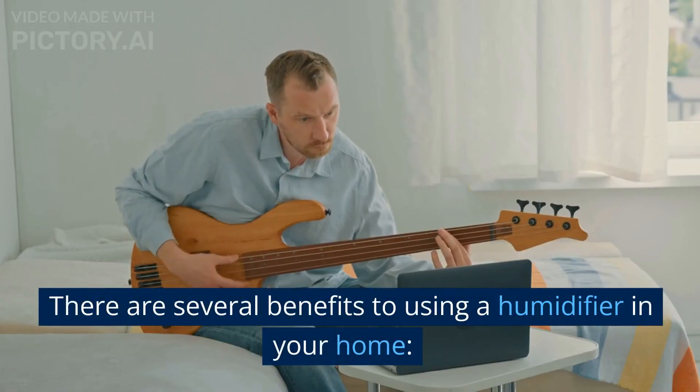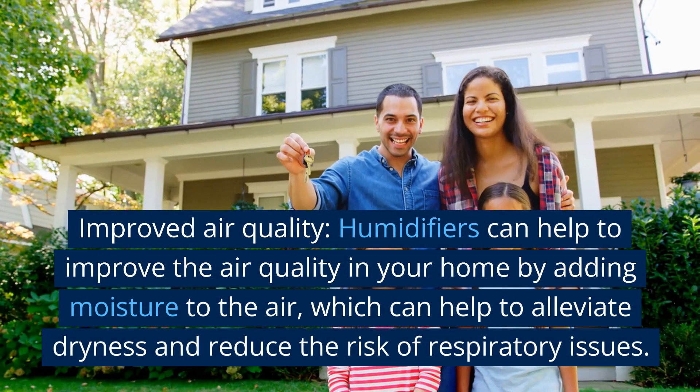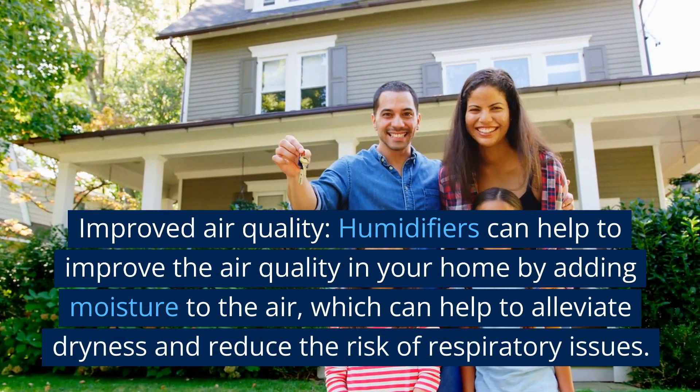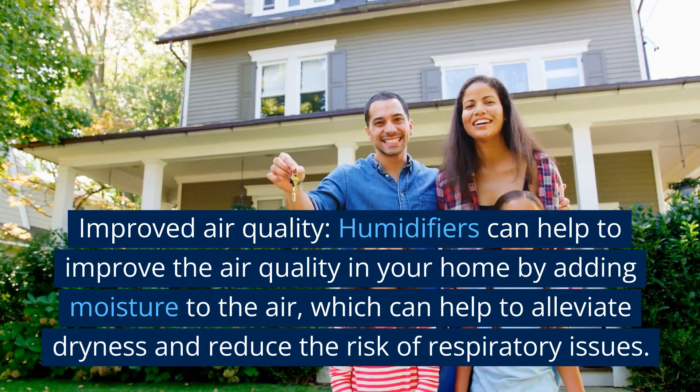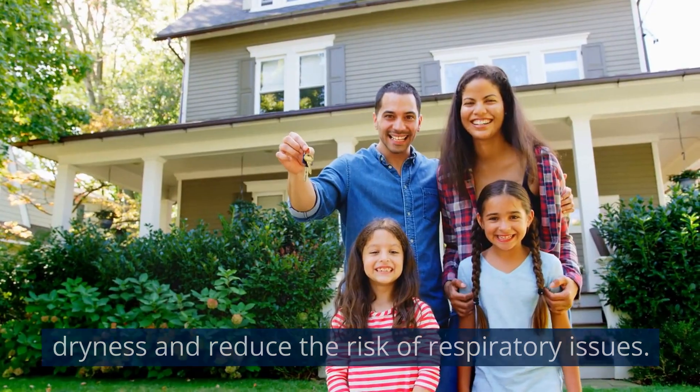There are several benefits to using a humidifier in your home. Improved Air Quality: Humidifiers can help to improve the air quality in your home by adding moisture to the air, which can help to alleviate dryness and reduce the risk of respiratory issues.